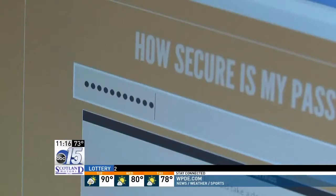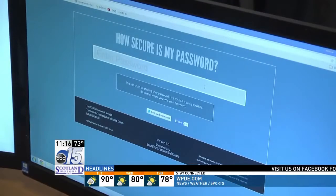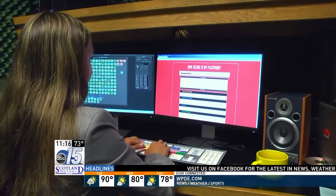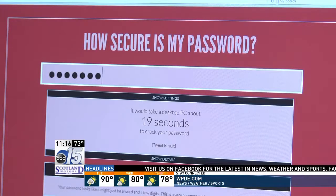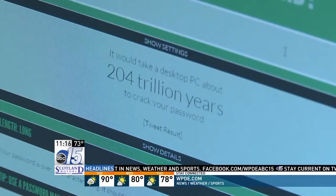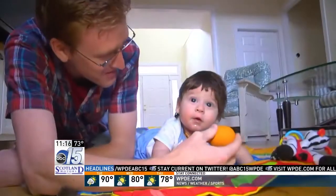Kipp introduces us to a website that tells you exactly how strong your password really is — it's called howsecureismypassword.net. A go-to password needs some work: it could likely be hacked in 19 seconds. As for Kipp, it would take a desktop PC 204 trillion years to crack his code — and that's of particular importance to him, as of five months ago.